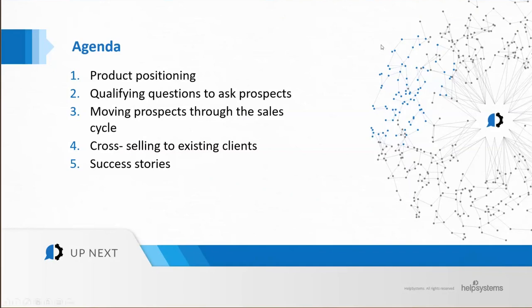Today's session will be an interactive session on how to have quick customer wins for GoAnywhere. Please feel free to ask any questions using the chat window so that they can be addressed during the session itself. Here is our agenda for the day: we shall go through a quick introduction to both Help Systems and Bulwark, then product positioning, qualifying questions, moving prospects through the sales cycle, cross-selling to existing clients, and finally some success stories in the region.